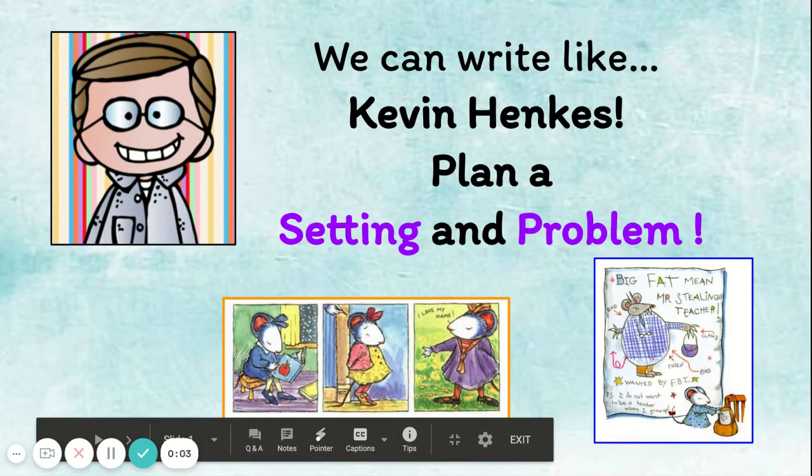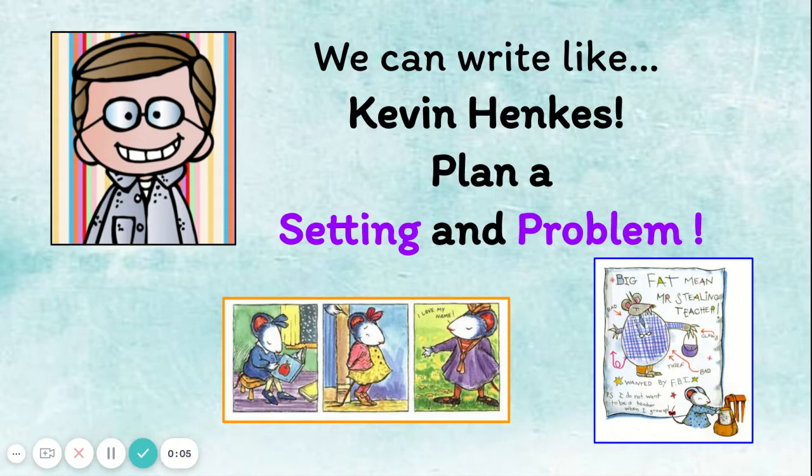Welcome back to writing, first graders! Today we are going to continue planning our story by adding a setting and a problem. On Monday, you did such a great job creating a character, giving it a name, a personality, and drawing it as well.